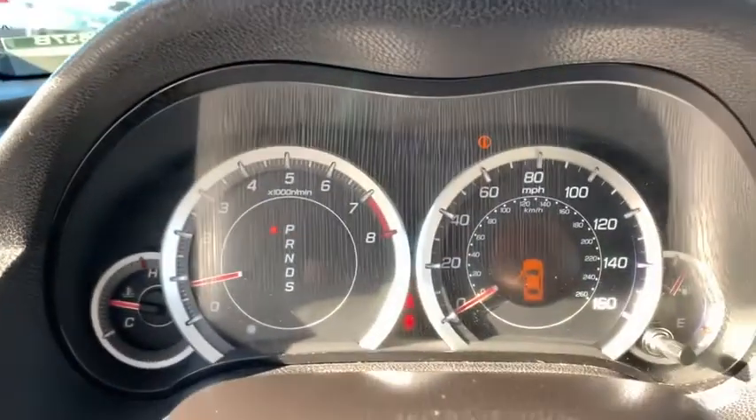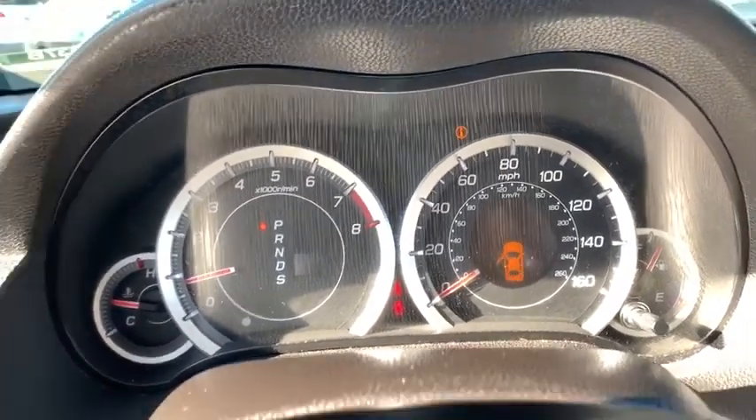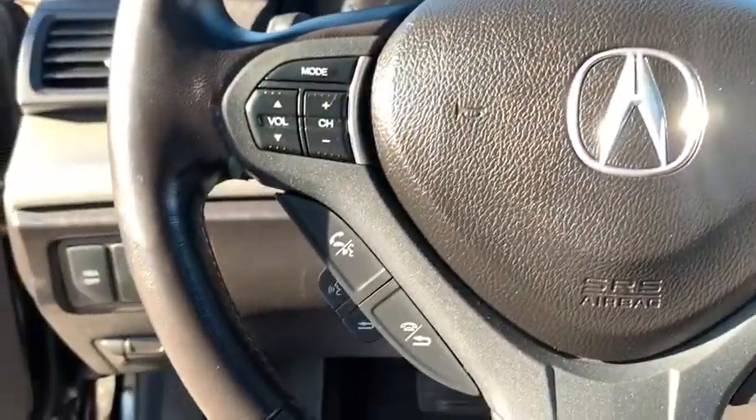Leather-wrapped steering wheel, Bluetooth, adjustable steering wheel, power steering, aluminum wheels, auto-dimming rear-view mirror, floor mats, cruise control, four-wheel disc brakes.